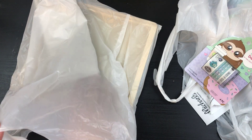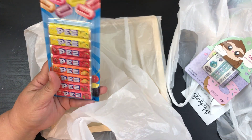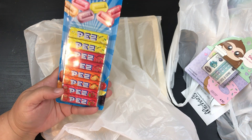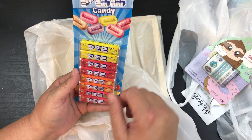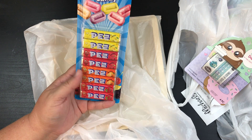And you guys, I never find this anywhere, so when I saw it I was like, okay, I gotta get some — Pez candy! Because I have Pez dispensers like crazy, and I always have one in here. When the grandkids come in I always just pop open the little Pez dispenser, so now I'll have candy for them.